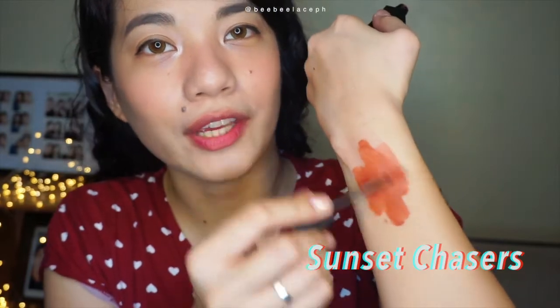Next shade is Sunset Chasers. Let's swatch it on our hand first. The shade has a brown-orange tone to it. And I love this for doing my drop blush, because as you can see, if you blend it, it looks so natural as a blush. I super, super love it.